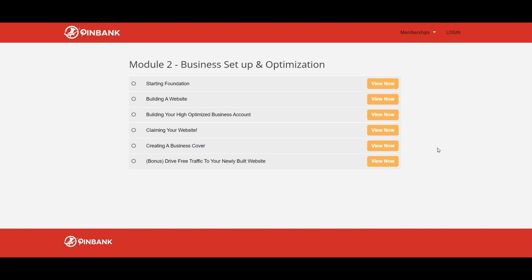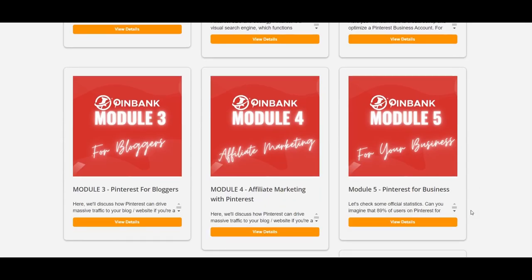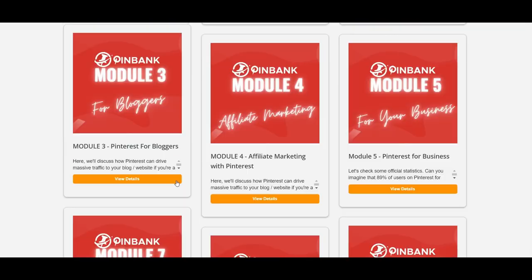The next video is about building a website — how to buy a domain and hosting. A hosting provider is recommended and instructions are given on how to install WordPress. A premium theme is given for free, saving you more than $50 if you sign up for the recommended hosting. You will learn how to create a professional optimized Pinterest business account, how to claim your website, create a business cover, and drive free traffic to your newly built website, getting real visitors in your same niche using a simple three-step setup — a clever hack that will provably increase your traffic for free.